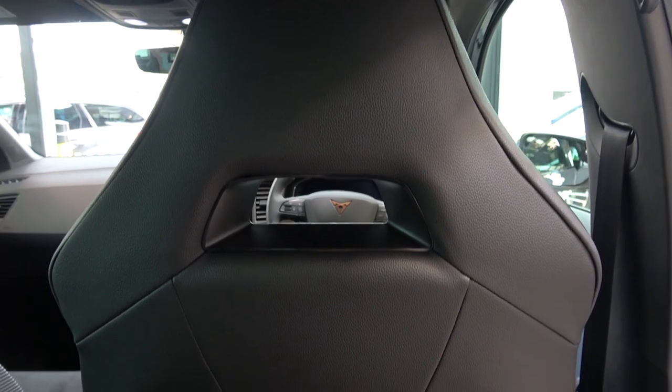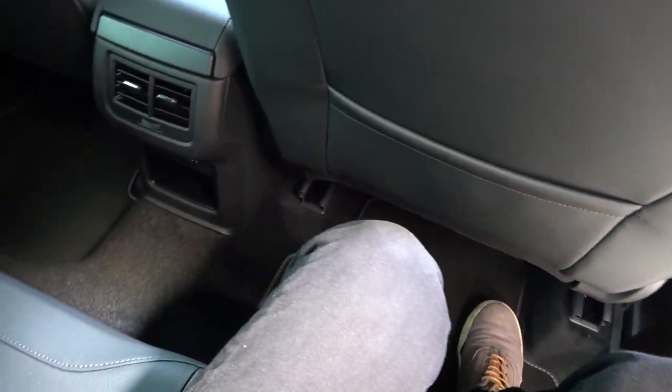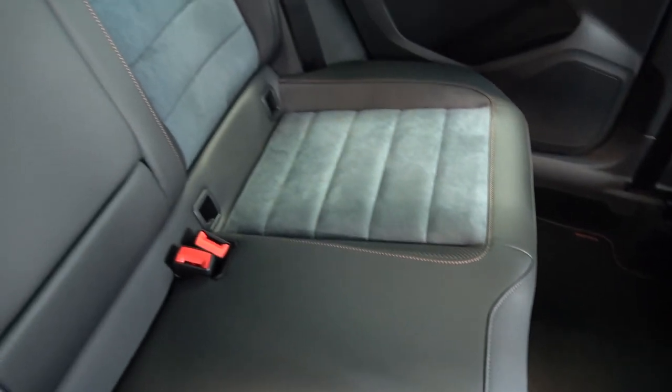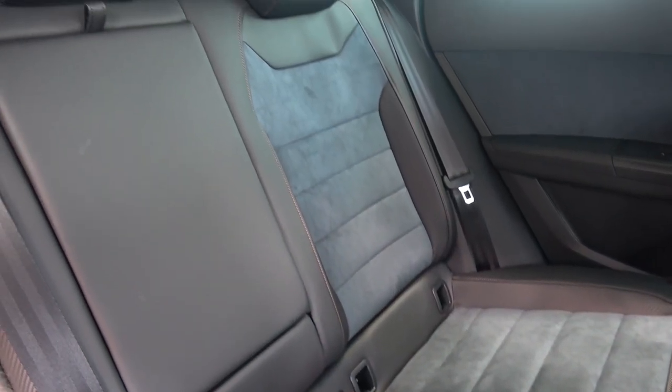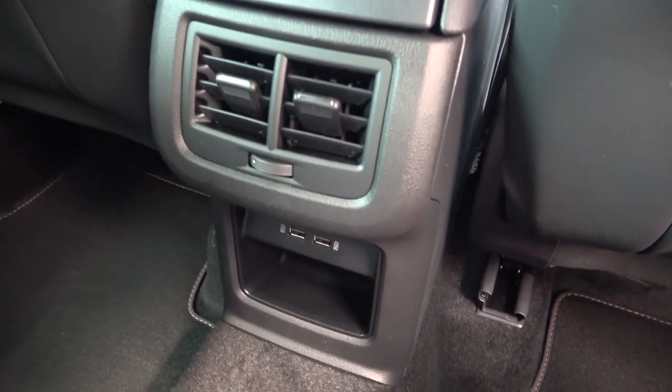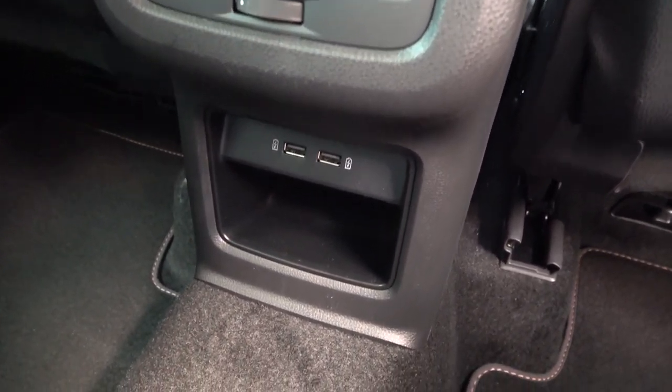Now sitting inside, let's take a quick POV look around the rear before we focus on each of the elements individually. When looking down, we find storage at the rear of the front seats. Centrally, there are two manually adjustable vents, and below, two USB inputs and a small open storage area.